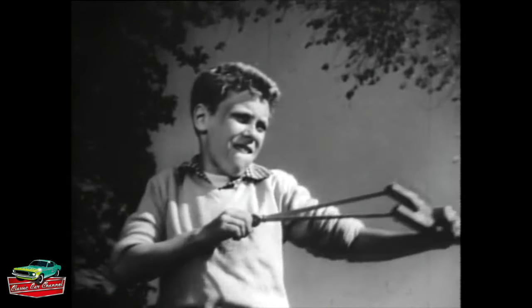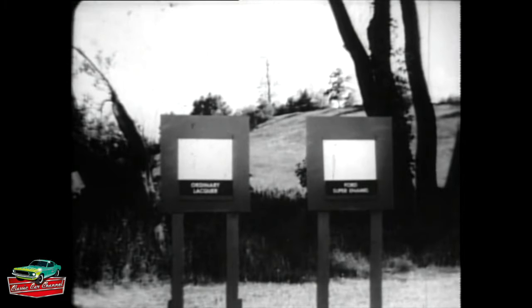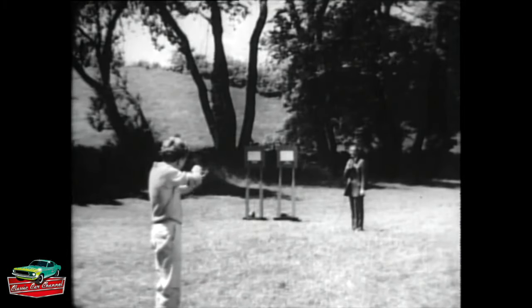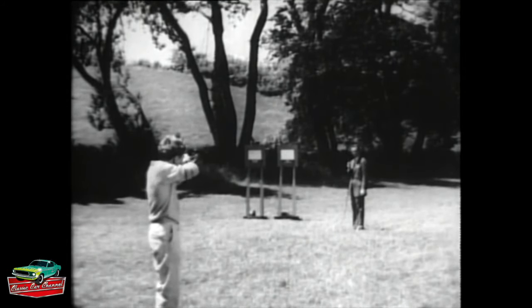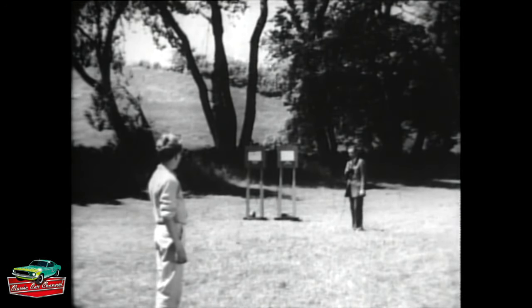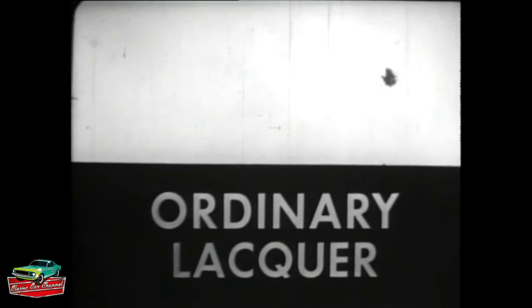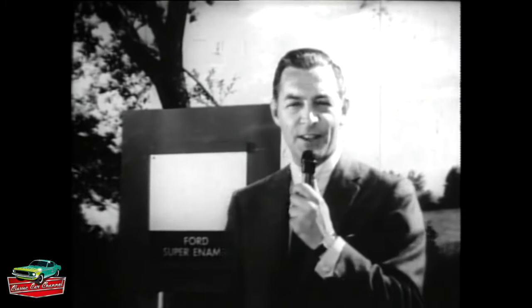Meet Bobby Bryan, slingshot contest winner from Englewood, New Jersey. Bobby's been brought in to help us make a test. Here are two squares of automobile sheet steel. One is finished with ordinary automobile lacquer, the other with Ford's new super enamel. Okay, fire when ready. A direct hit on the first square. And there's bull's-eye number two. That proves his reputation as a marksman. Now, without stopping for cameras, let's move in and see what else was proved. His first shot nicked a big chip out of the lacquered square, but on the square finished with Ford enamel — just a speck of dust, not a scratch. This new Ford enamel is the toughest, longest lasting finish you can get on any car, regardless of price.